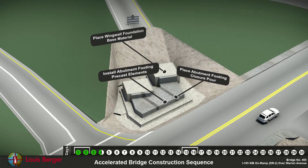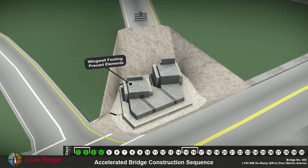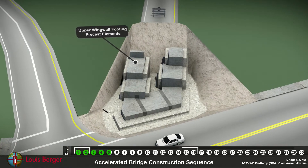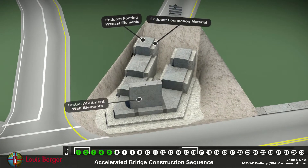Wing wall foundation material and wing wall footings are placed. Now the upper wing wall foundations and precast footing elements are placed. The end post foundation and precast elements are added.